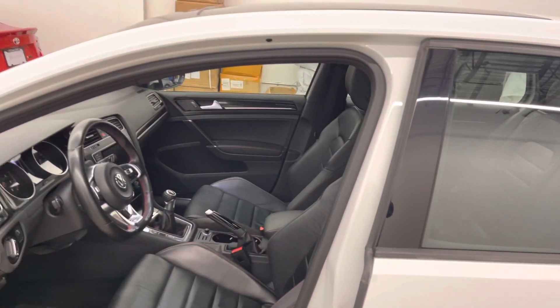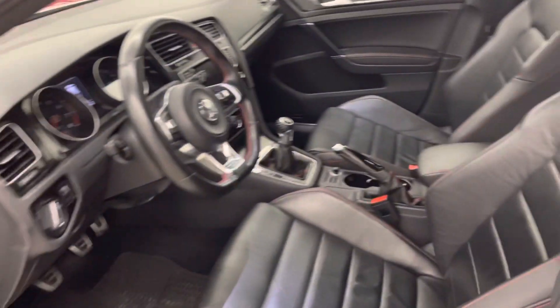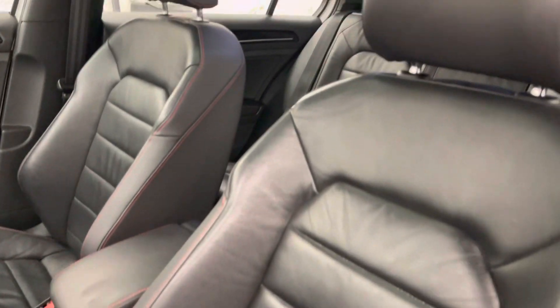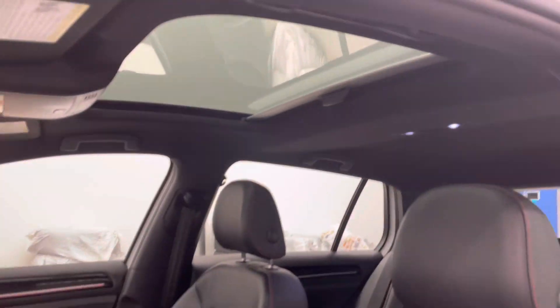No major wear to point out on any of the seats. Volkswagen's leather does quite well from what I've seen over time. You've got a black headliner and a really big sunroof on this one.